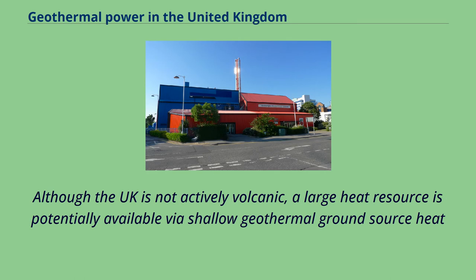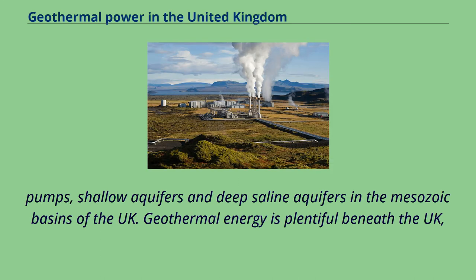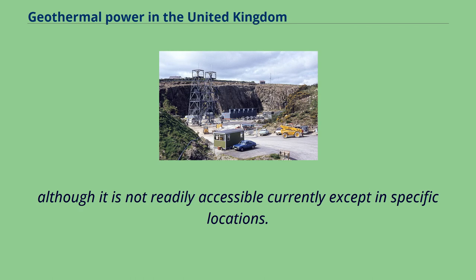Although the UK is not actively volcanic, a large heat resource is potentially available via shallow geothermal ground source heat pumps, shallow aquifers, and deep saline aquifers in the Mesozoic basins of the UK. Geothermal energy is plentiful beneath the UK, although it is not readily accessible currently except in specific locations.